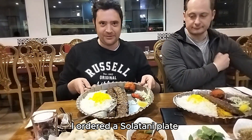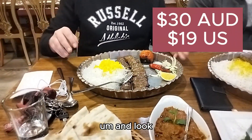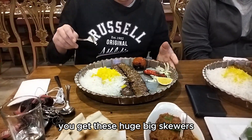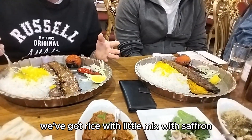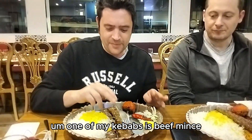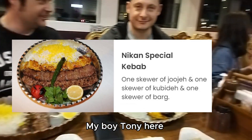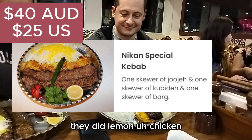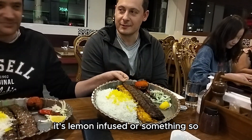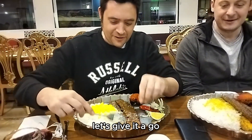I ordered a beef salt honey plate. This one's about 30 bucks, and look, it's massive. You get these huge big skewers. We've got rice, which you can mix with saffron. One of my kebabs is leaf mints and the other one is lamb mints. Boy Tony over here got a similar one, but he also got the lemon chicken — I think it's lemon juice or something. Then we have another menu, so let's give it a go.